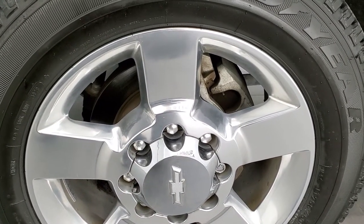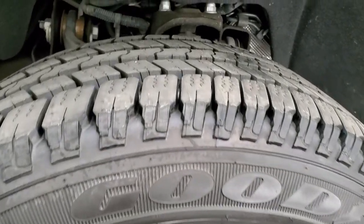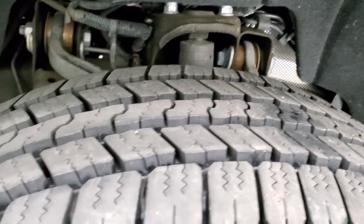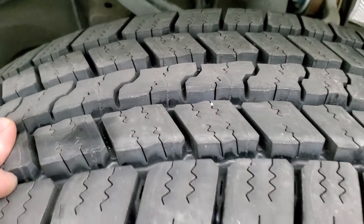This one comes with the 20-inch polished aluminum rims, and it has Goodyear Wrangler SRA LT265/60R20 tires, and these tires are brand new. We put those on in our safety inspection — you can still see the little wear knobs on them.